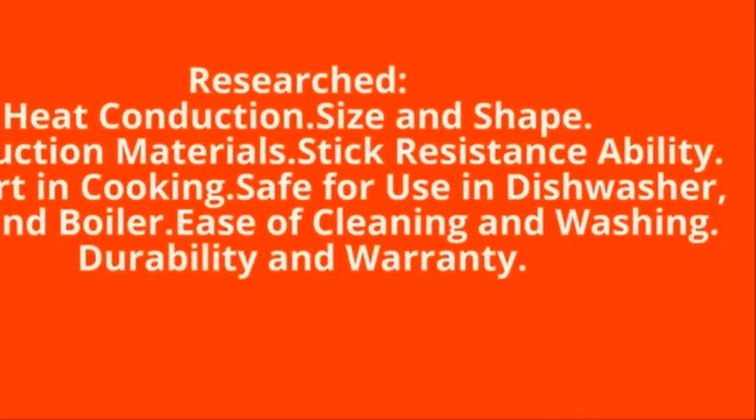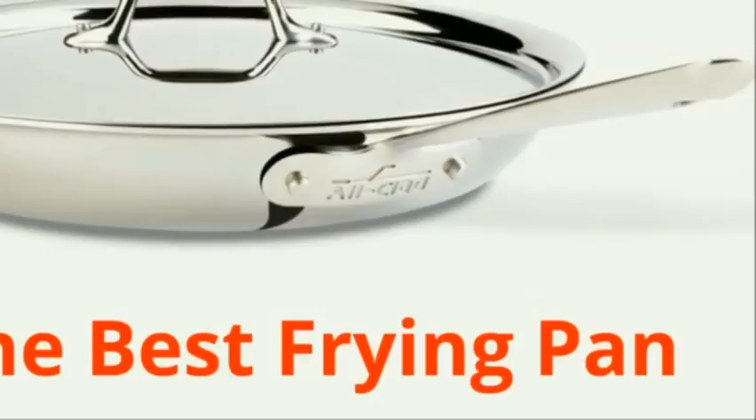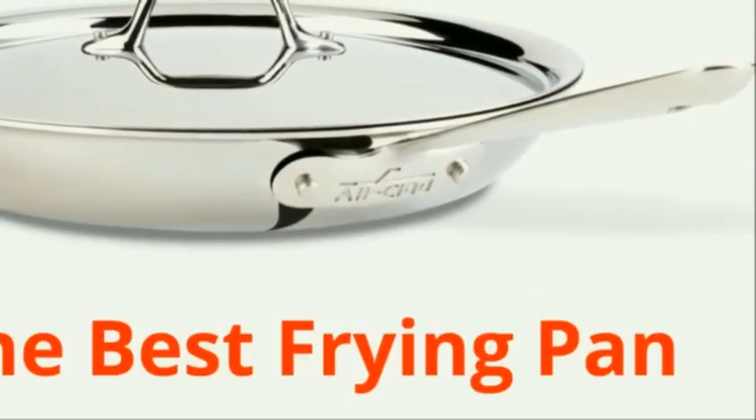After all our tests and research, we feel that the All-Clad stainless steel 12 inch covered frying pan is the best frying pan.